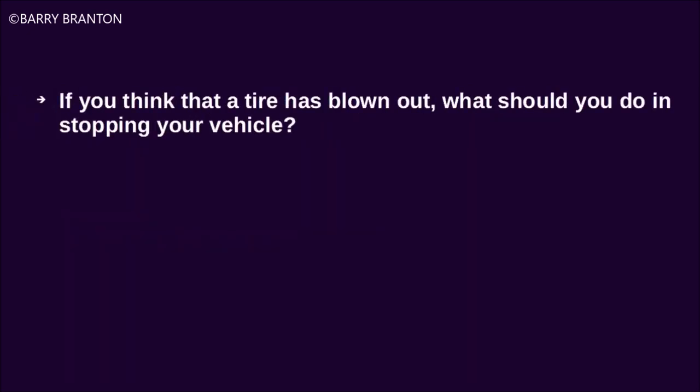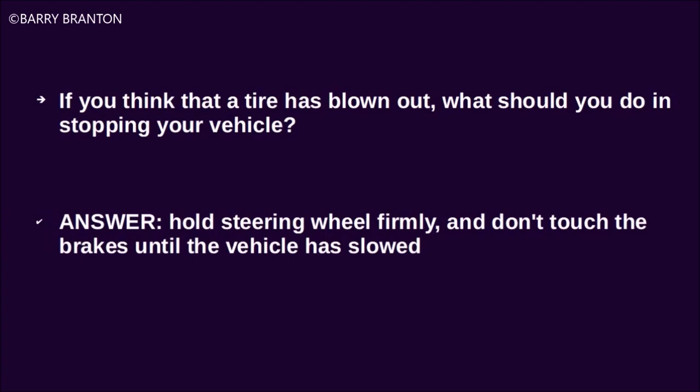If you think that a tire has blown out, what should you do in stopping your vehicle? Hold the steering wheel firmly and don't touch the brakes until the vehicle has slowed.